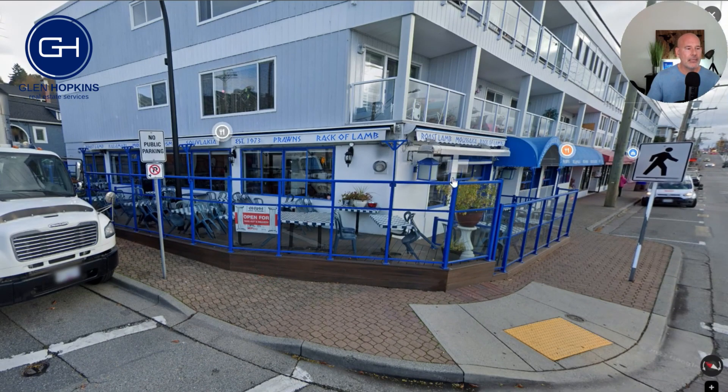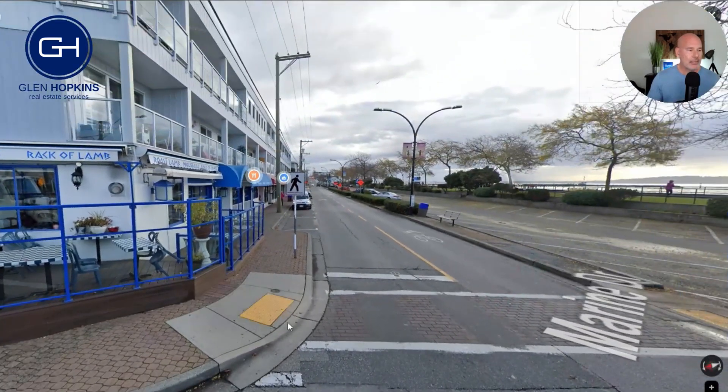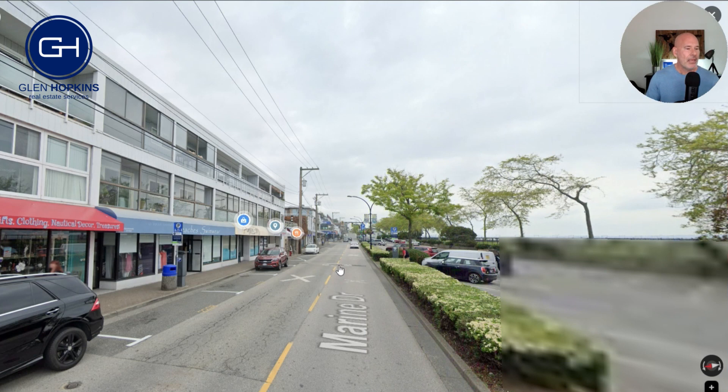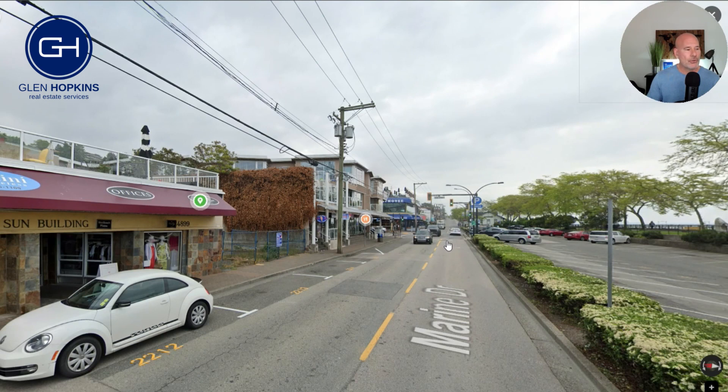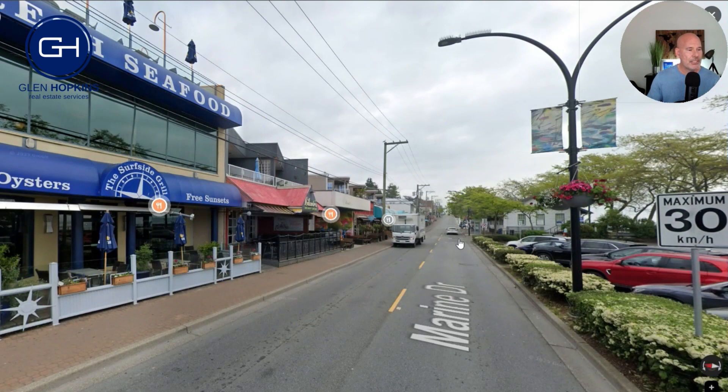Cosmos here is a great little Greek restaurant that's been around for a long time — great spots to have coffee, have breakfast, and sit out looking at the water. As we stroll along the promenade, we've got ice cream shops and coffee shops. The Boathouse here is a great place to have dinner — you can sit up on the rooftop on a nice day and look out at the ocean. As with many of the restaurants along here, they all have outdoor seating along the sidewalk.